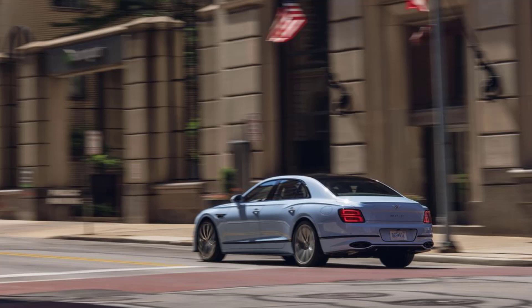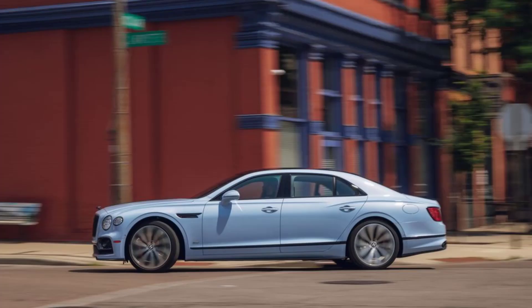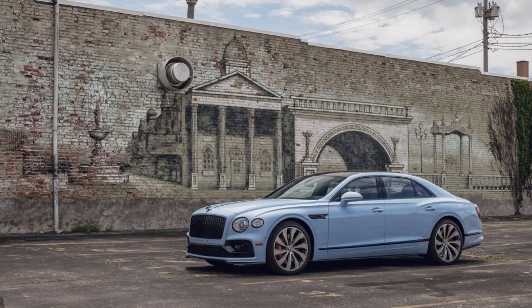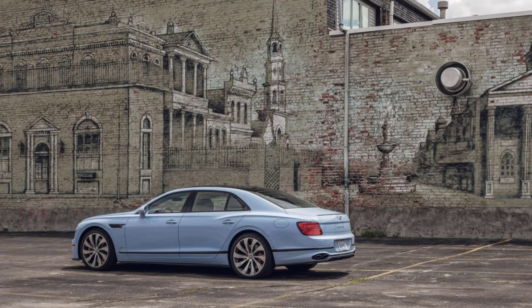Both employ plug-in systems, as the large battery delivers motivation that a regular hybrid can't provide. The Flying Spur uses a 410 HP version of the corporate 2.9-liter twin-turbo V6 — the first six-cylinder found under the hood of a Bentley sedan in 64 years. A 134 HP electric motor occupies the space between the engine and eight-speed dual-clutch automatic transmission.